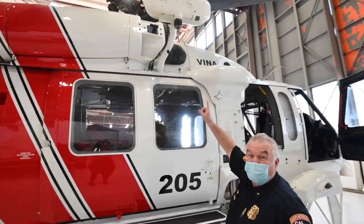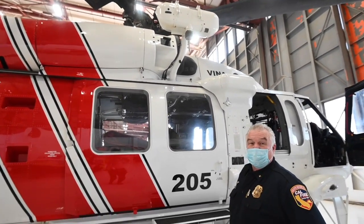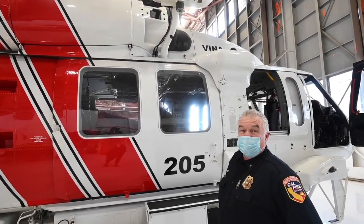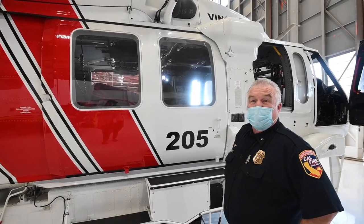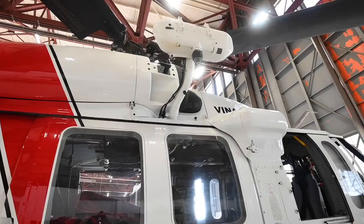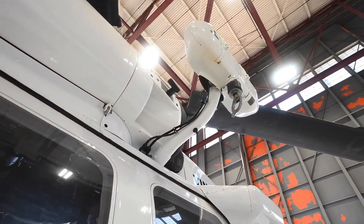This is the hoist we have on the aircraft. We use it for rescue work on fires, rescuing firefighters. We also use it — and often do — for rescuing members of the public who get hurt or incapacitated in some manner in remote country. The hoist cable length can go down 250 feet.